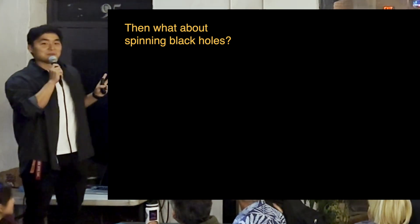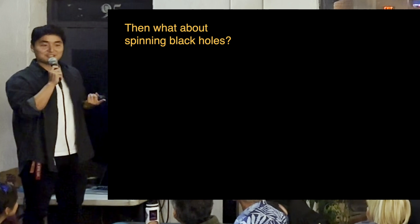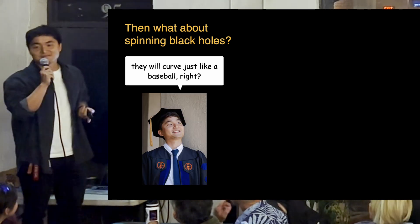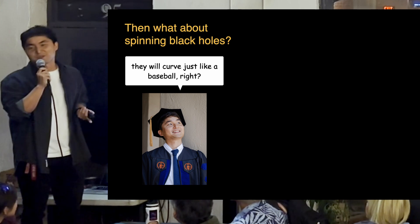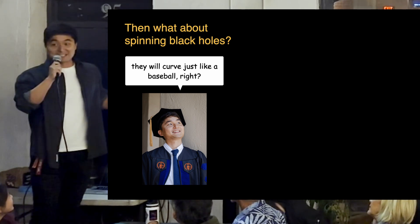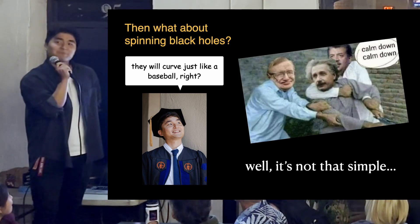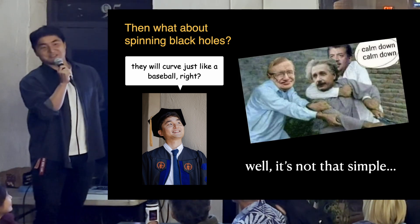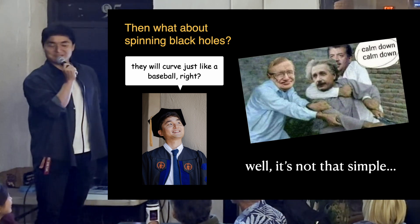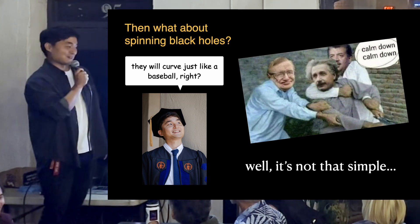Let's get back to the black hole problem. You have a spinning black hole thrown into gas. The natural expectation is that it behaves like a spinning baseball — same physics, right? But the actual problem is it's not that simple. It's a black hole, and you have to contend with general relativity. So let's look at what actually happens with a spinning black hole.